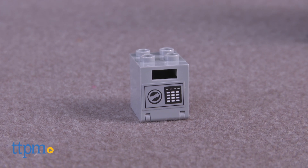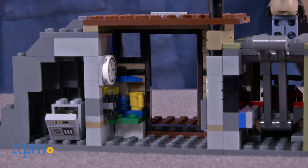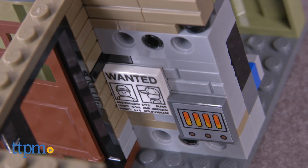Help the crooks keep their loot safe in the hideout with this 244-piece set. The island features a rock wall hiding space so you can keep your loot away from the police, and a swiveling door that leads you to a room with a torch.